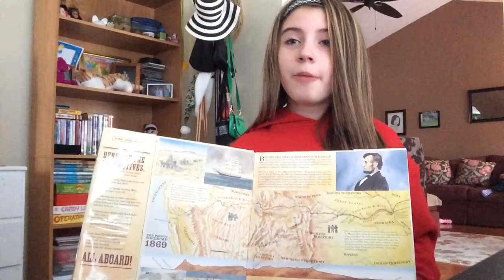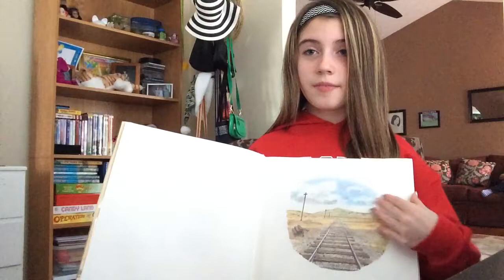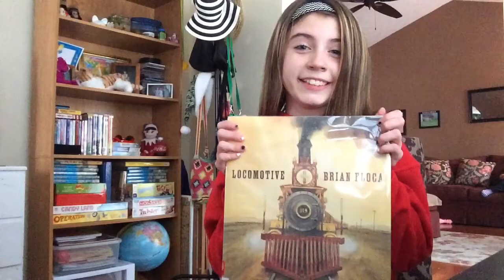All aboard! This book is historical fiction, and it includes the history of trains and how they were built. You will learn about Abraham Lincoln and the trails across America. There are many pictures that show railroad workers, and it also shows pictures of how a train runs. I suggest reading this book to gain knowledge of the history of trains and their routes across America. Reading this book will enable you to teach others about trains.